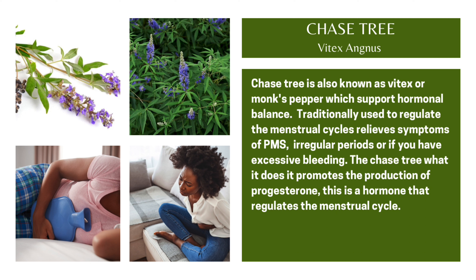Or if you have excessive bleeding, Chaste Tree promotes the production of progesterone, which is a hormone that regulates the menstrual cycle.